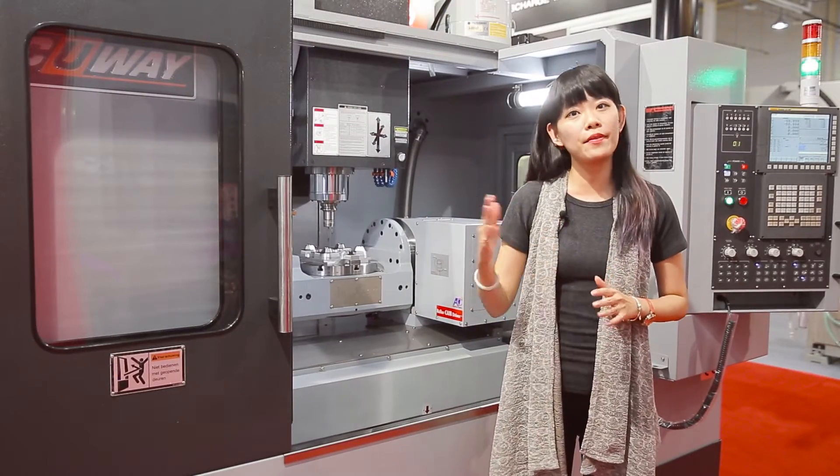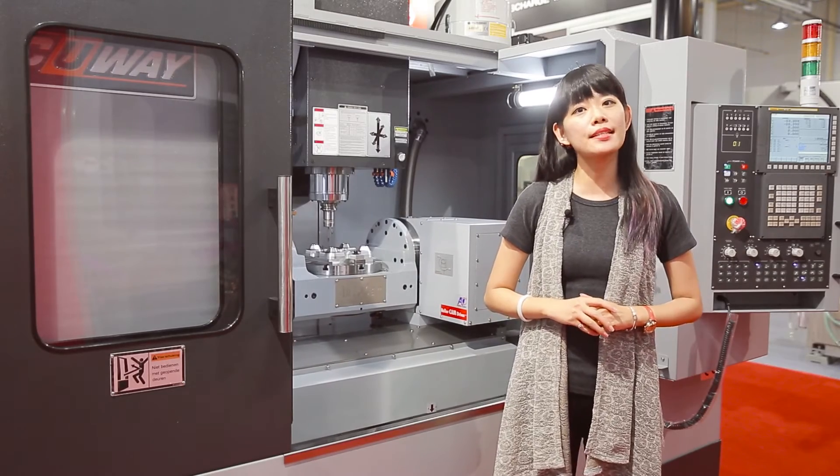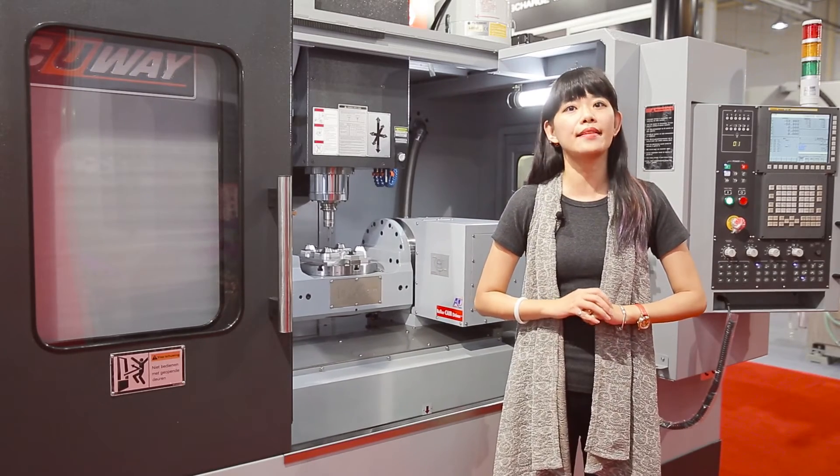If you want to know more about this machining centre and any other product by Accuway, please visit their website or check the link at the end of this video.